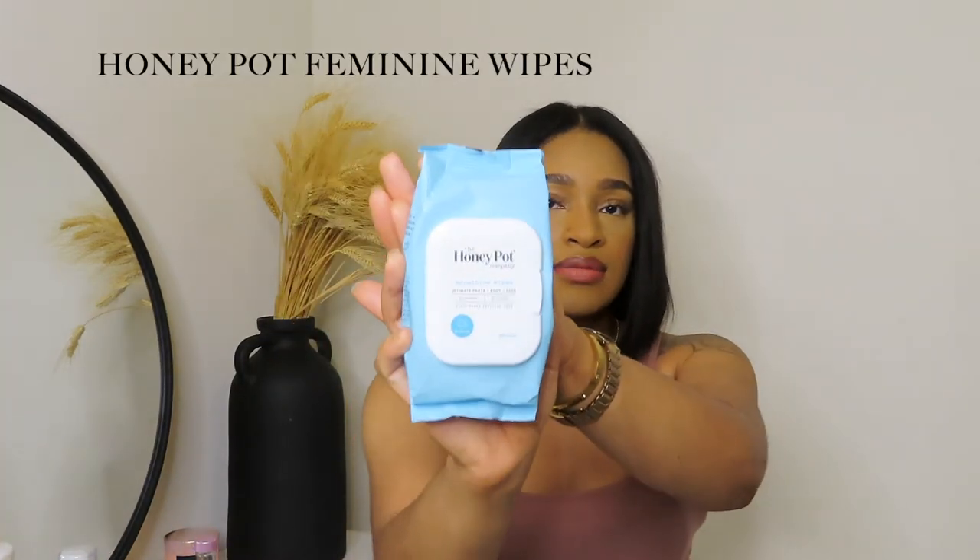Another Honeypot product I love is their Sensitive Wipes. These wipes are good for your body and your face — they're pretty much like the foam wash in a wipe. Each pack comes with 30 wipes and you can put them in your purse and take them when you travel. They're great for when you're out all day and need to freshen up, or before a wax appointment or doctor's appointment when you can't get home first.